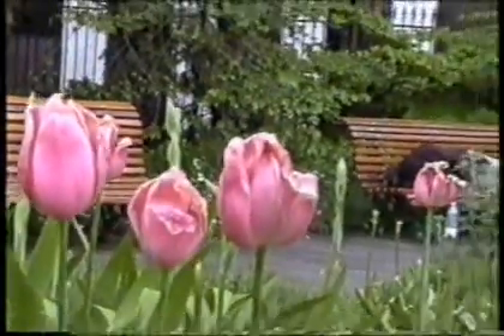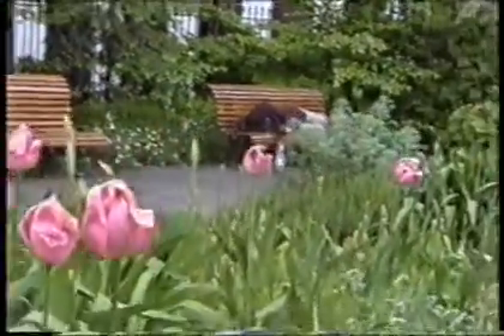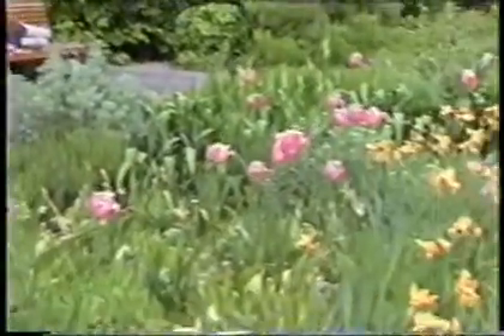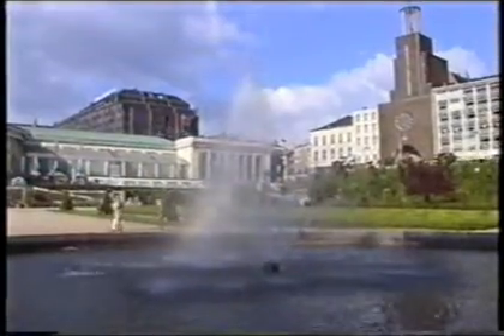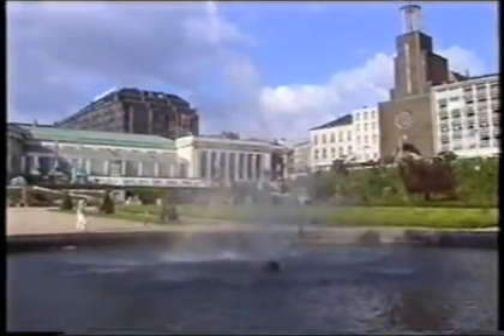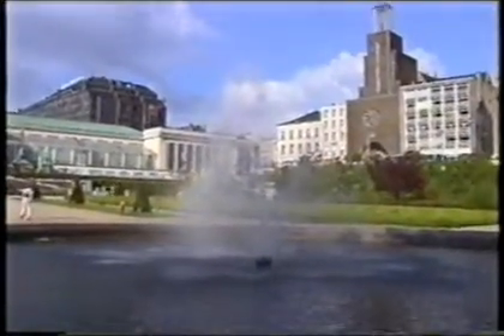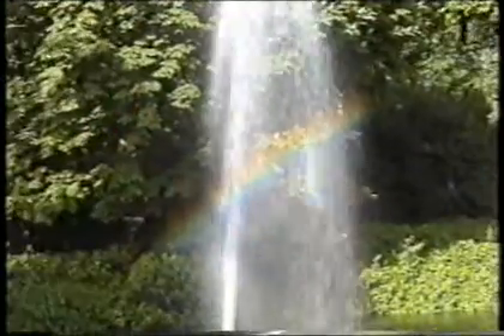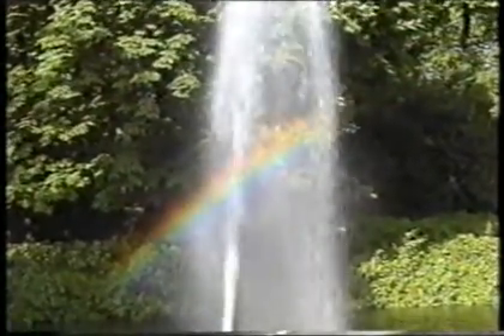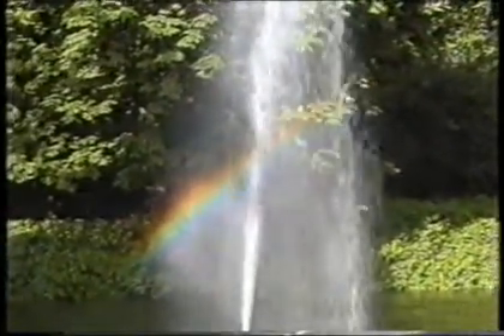На струях фонтанов Брюсселя не забудем о физике и обратим внимание на два факта, требующих объяснения. Во-первых, радуга видна на фоне хорошо освещенного пейзажа. Следовательно, при ее образовании, помимо разложения белого излучения в спектр, должны происходить процессы усиления света.